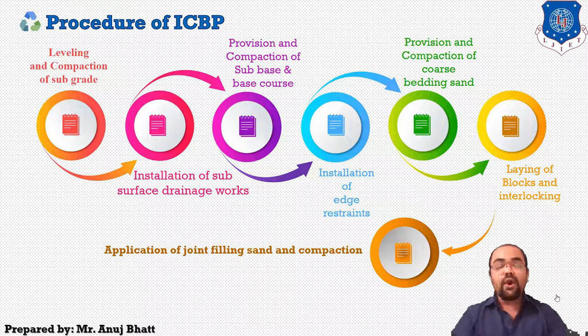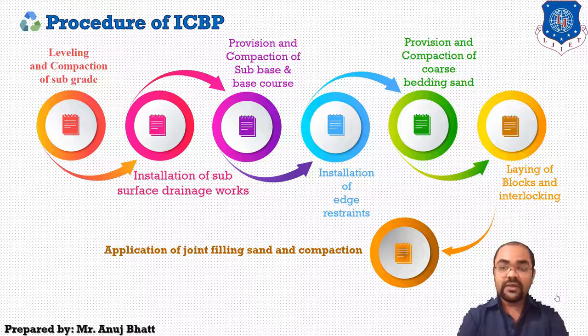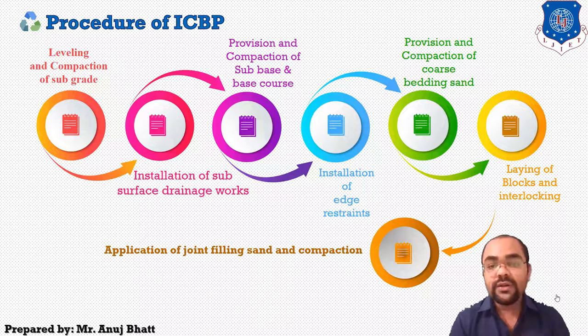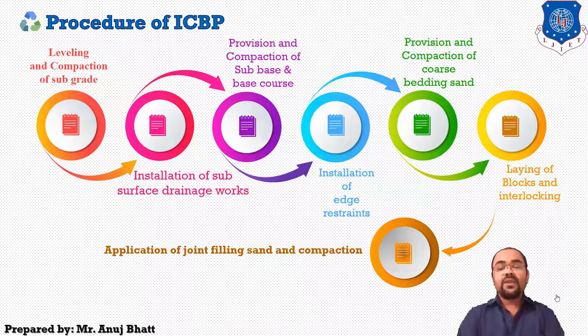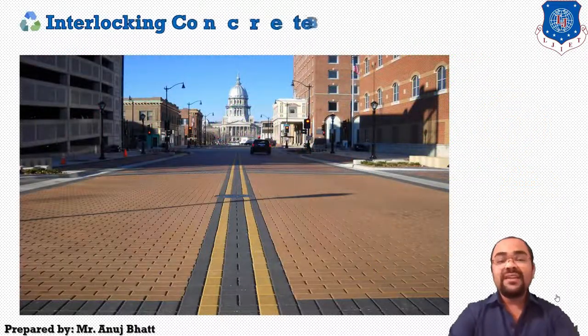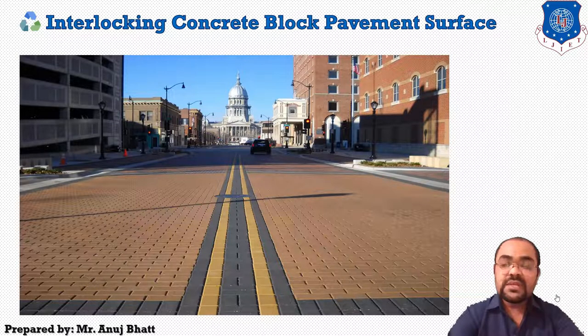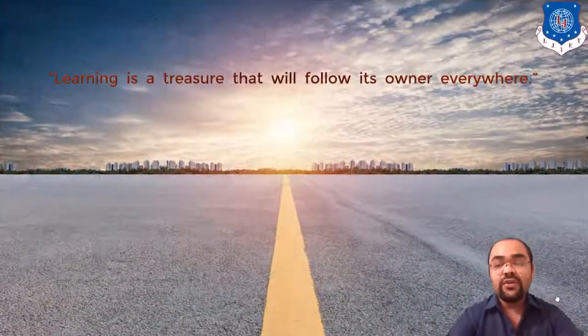After completing all these procedures, your pavement is ready for traffic. Make sure that traffic speed does not exceed 60 km per hour — this is the speed restraint in ICBP blocks. This is the final surface of interlocking concrete block pavement. I hope students, you all understand the concept of ICBP blocks, how we can lay it, and how we can prepare the pavement surface using interlocking concrete block pavement.